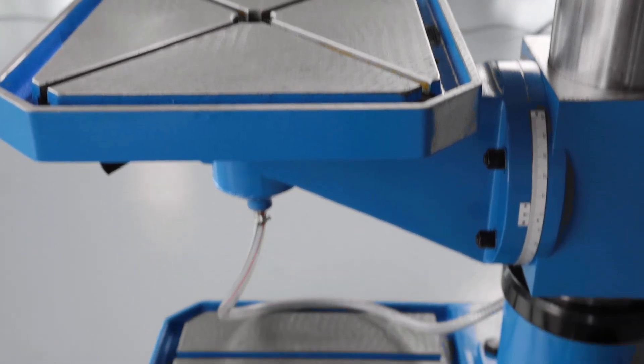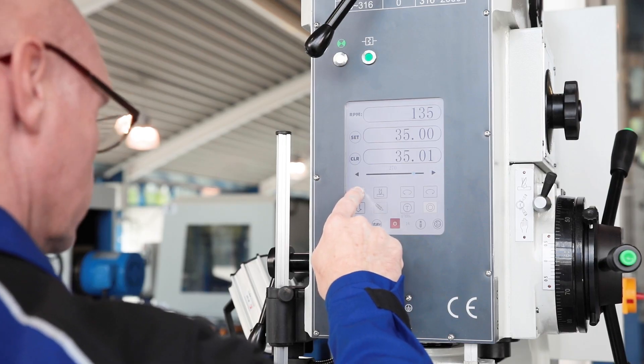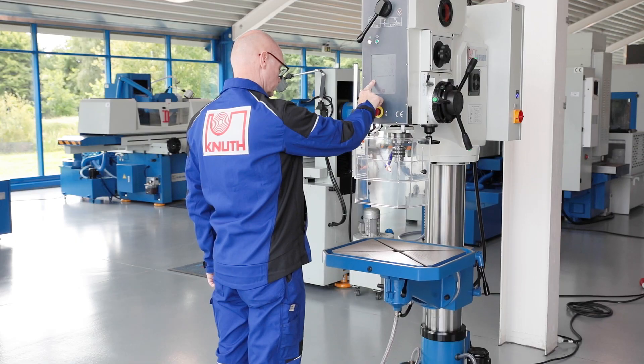The drill base serves as a coolant tank and also offers a large precisely machined clamping surface with parallel clamping grooves. The height of the table is adjusted by a powerful motorised drive.